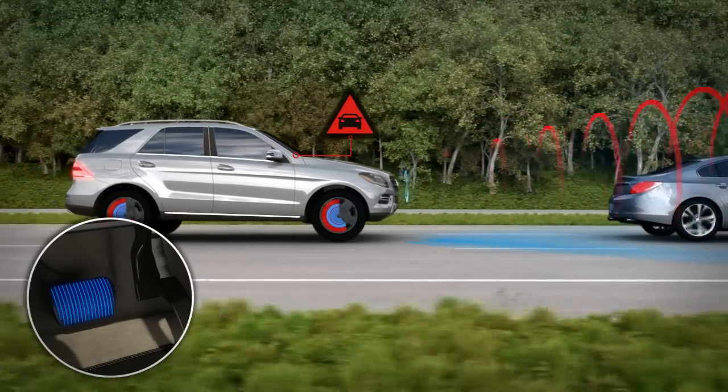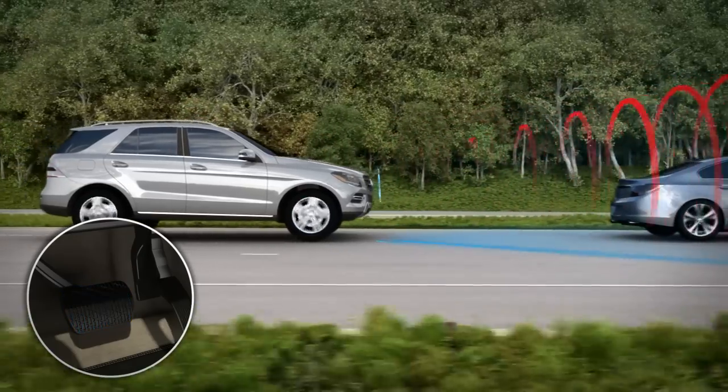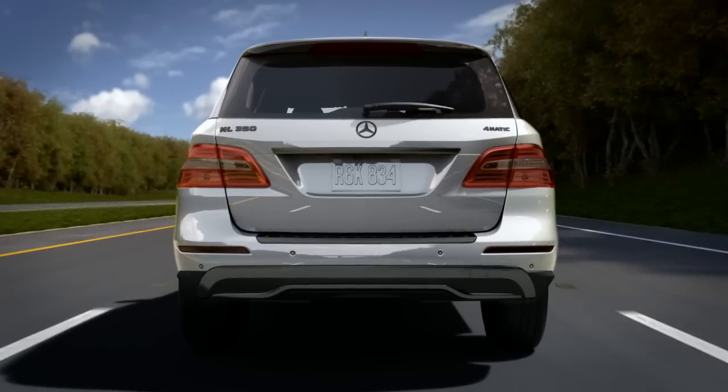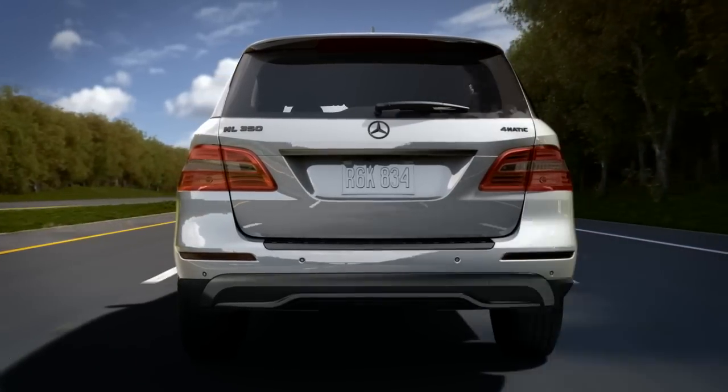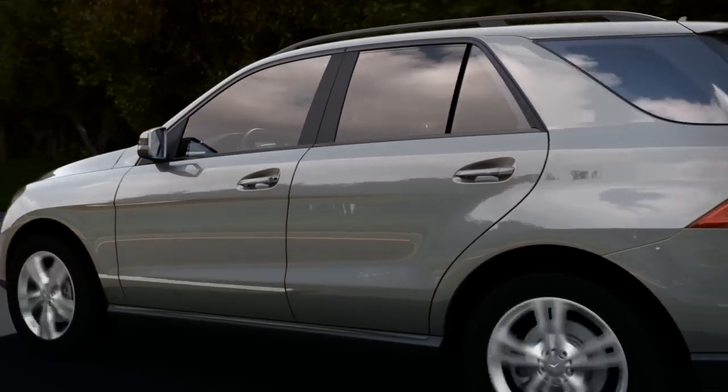Should the vehicle ahead brake harder or start to pull away, the brake force is instantly adjusted. By braking only as much as necessary to avoid the collision and activating the brake lamps, drivers behind you also have more time to react.